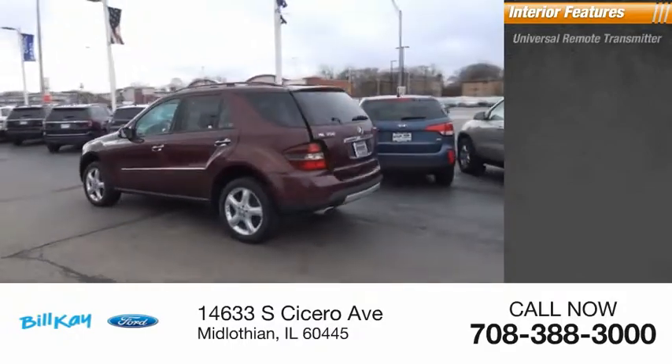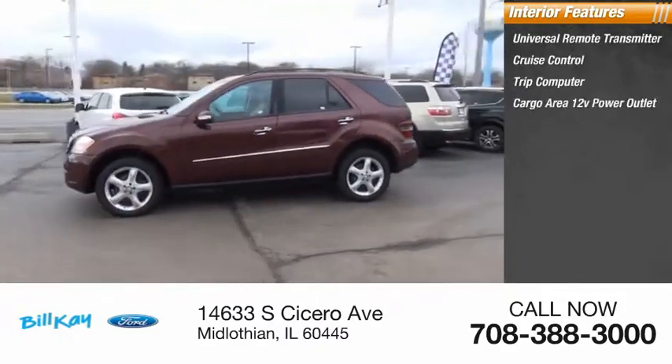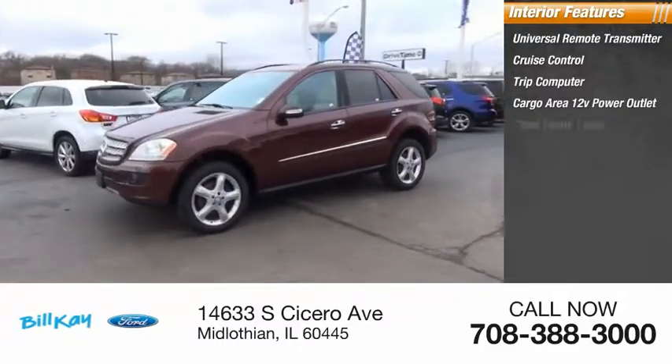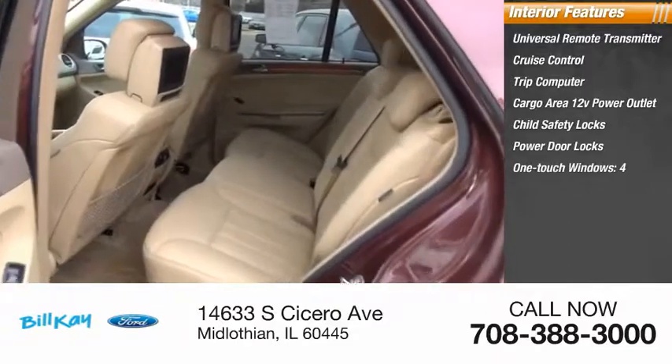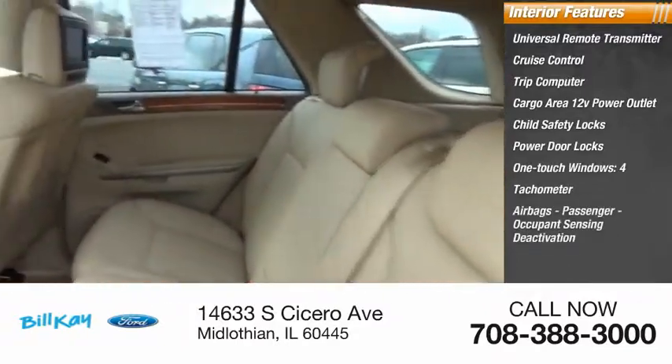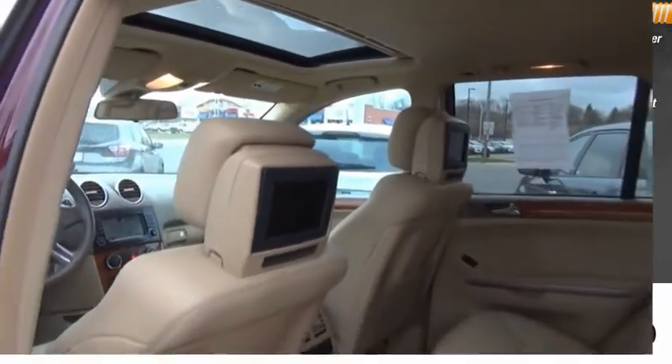Inside you'll find a universal remote transmitter, cruise control, trip computer, cargo area 12-volt power outlet, child safety locks, power door locks, one-touch windows on all four, tachometer, airbags with passenger occupant sensing deactivation, child seat anchors, and top-rated safety.